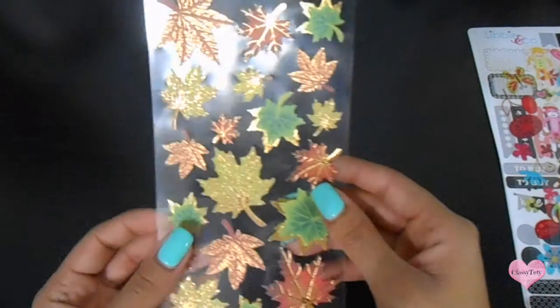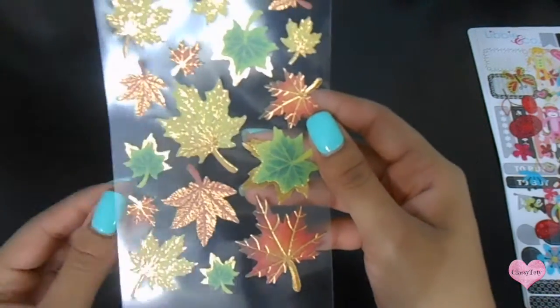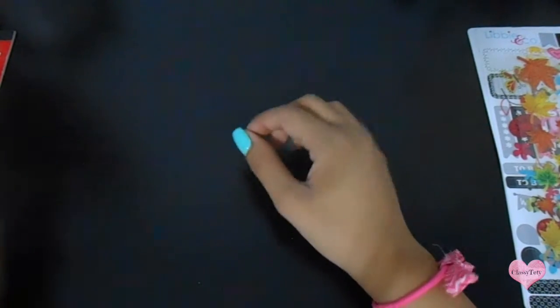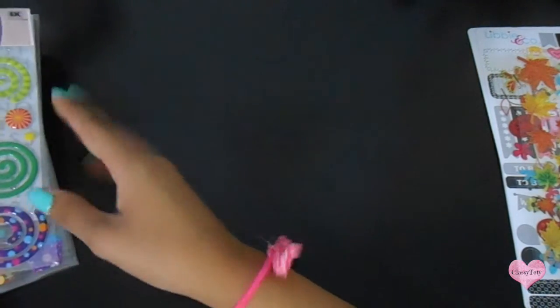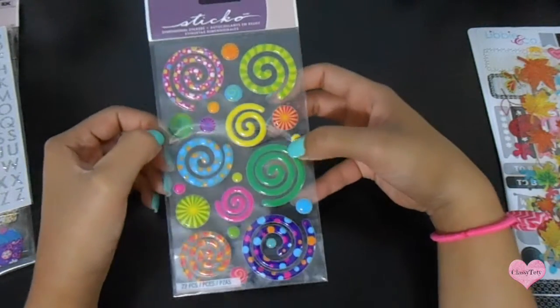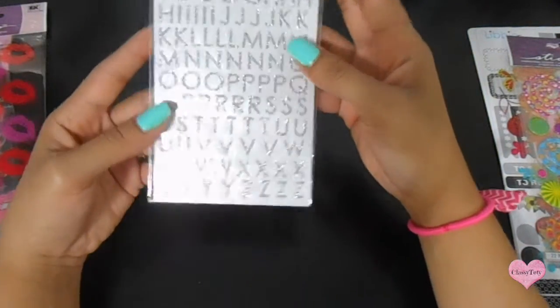I also got these fall leaves stickers — I love it because it has gold in it, and it was only 97 cents. The last place I went to was Michaels. I got a whole bunch of cute stuff — I should have gotten a lot more but this is it for the moment. I got these cute swirl stickers, very colorful, and these silver letters from Recollections.